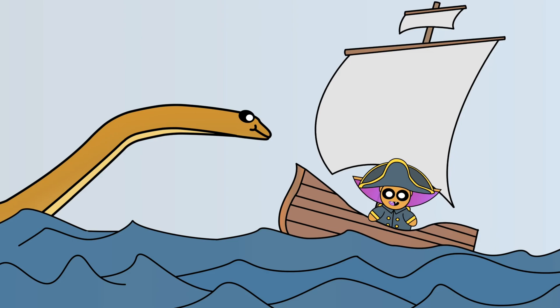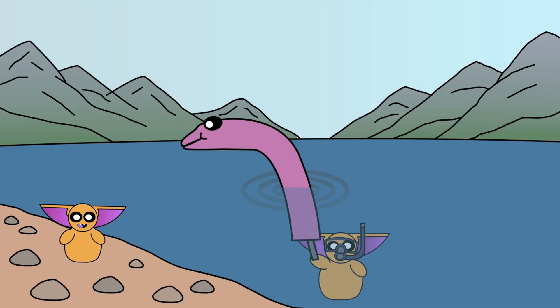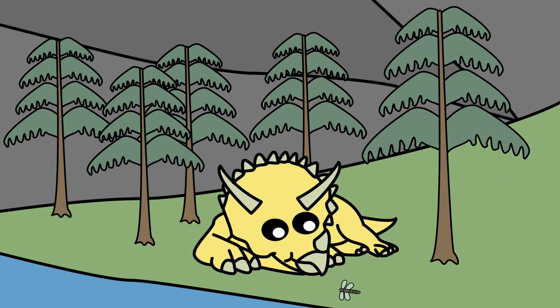Whether it be images of ancient sea monsters, or the 24-meter-long Liopleurodon from Walking with Dinosaurs, or even our friend Nessie here, Plesiosaurs are just as ingrained into our culture as dinosaurs such as T. rex and Triceratops.